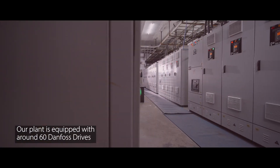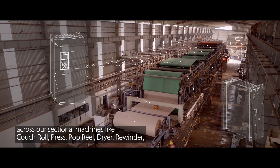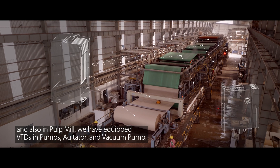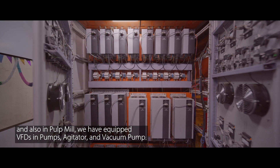Our plant is equipped with around 60 Danfoss drives across sectional machines like kuchrol, press, pop reel, dryer, and rewinder. In the pulp mill, we have also equipped VFDs in pumps, agitators, and vacuum pumps.